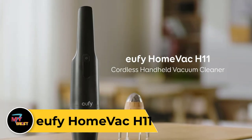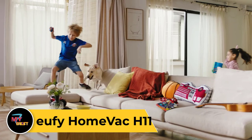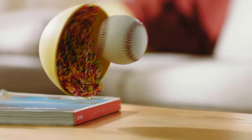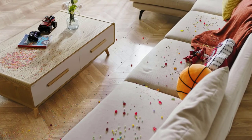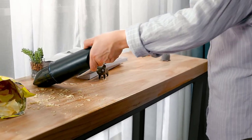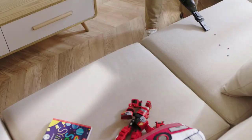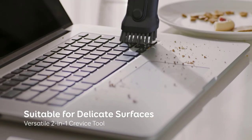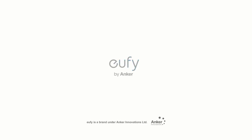Eufy HomeVac H11. The Eufy HomeVac H11 is a compact and lightweight handheld vacuum cleaner designed for quick cleanups and convenient portability. With its sleek and ergonomic design, it's easy to maneuver and comfortable to hold, making it ideal for use around the house or in the car. Featuring powerful suction and a high-efficiency filter, the HomeVac H11 effectively captures dust, dirt, and debris from various surfaces. It's equipped with a rechargeable lithium-ion battery for cordless operation, providing up to 13 minutes of continuous cleaning on a single charge. This handheld vacuum comes with a two-in-one crevice tool and brush attachment for versatile cleaning options.